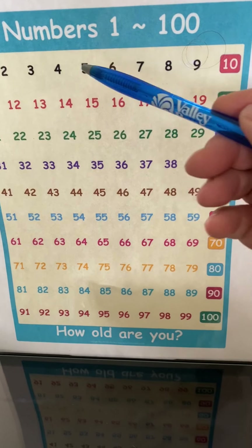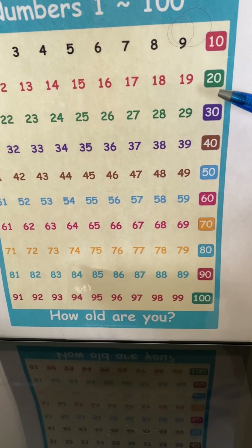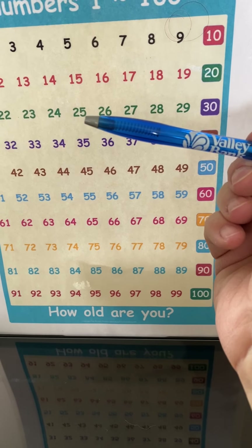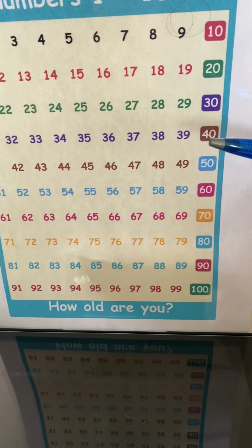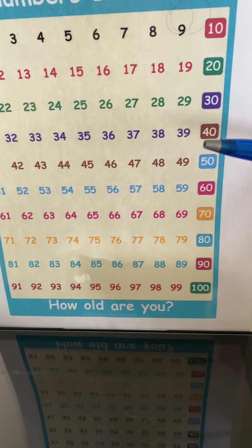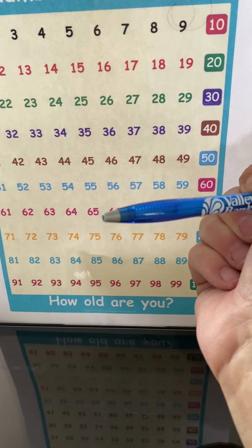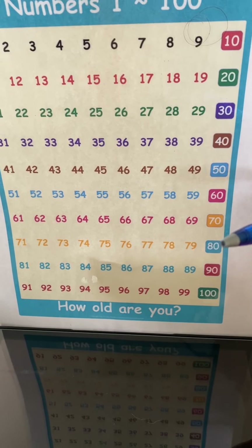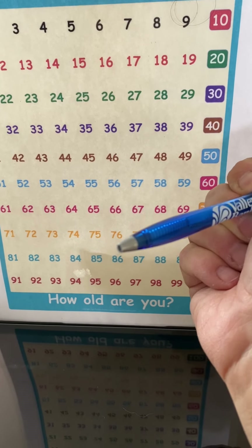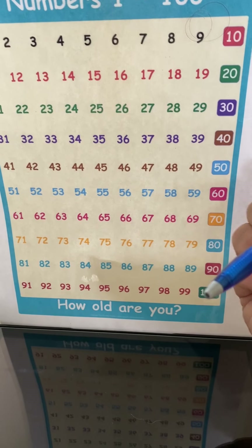Now we're going to count by fives. 5, 10, 15, 20. What number is this? 25, 30, 35, 40, 45, 50, 55, 60, 65, 70, 75, 80. Nice work, guys. 85, 90, 95, 100.